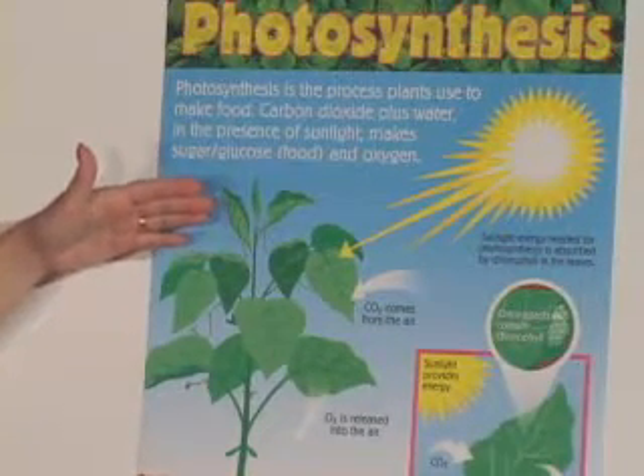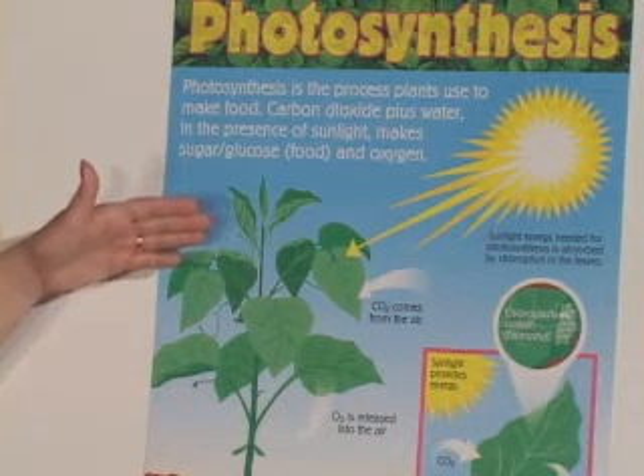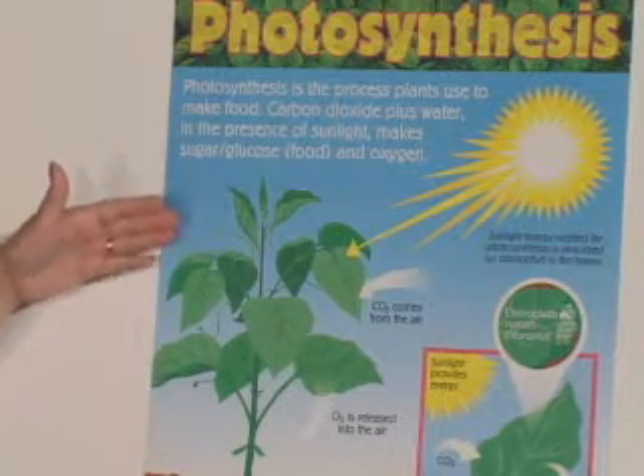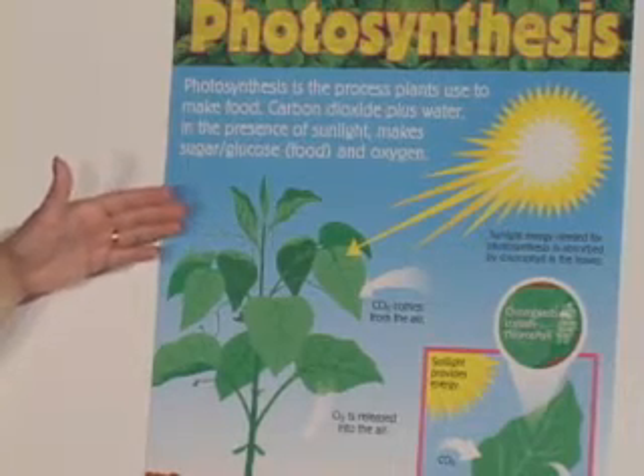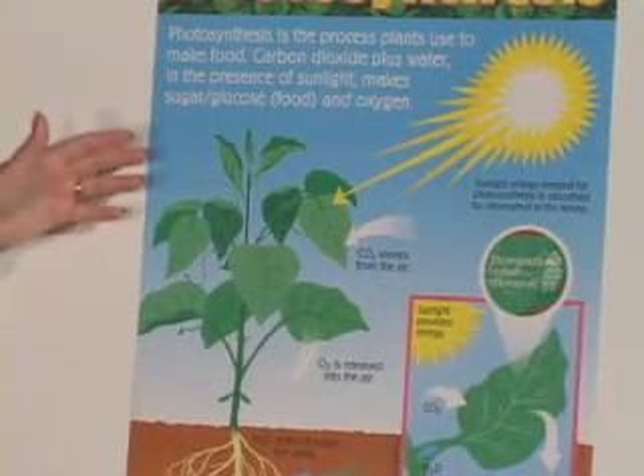Carbon dioxide comes in through openings in the bottom of the leaf called stomates. The carbon dioxide and the sunlight combined with water are processed in a particular part of the leaf called the chloroplast. That chloroplast contains the green chlorophyll, which makes the leaves appear green.